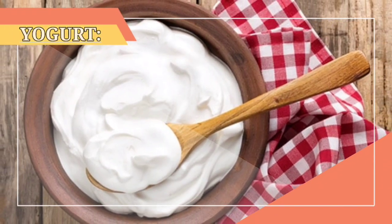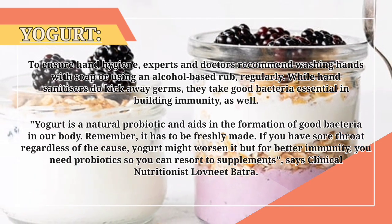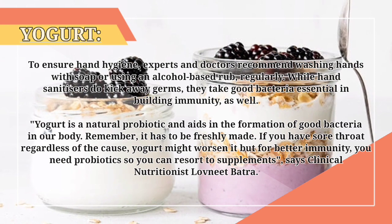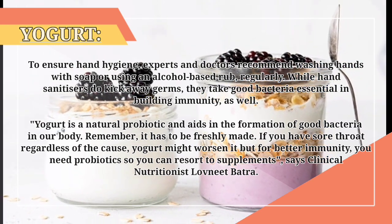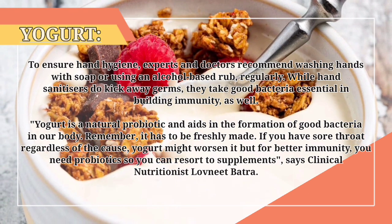1. Yogurt. To ensure hand hygiene, experts and doctors recommend washing hands with soap or using an alcohol-based rub regularly. While hand sanitizers do kick away germs, they also remove good bacteria essential in building immunity.